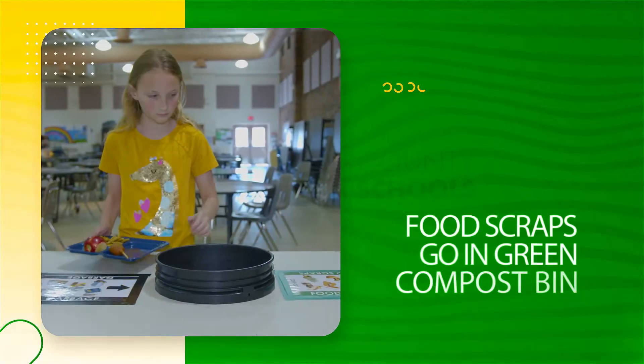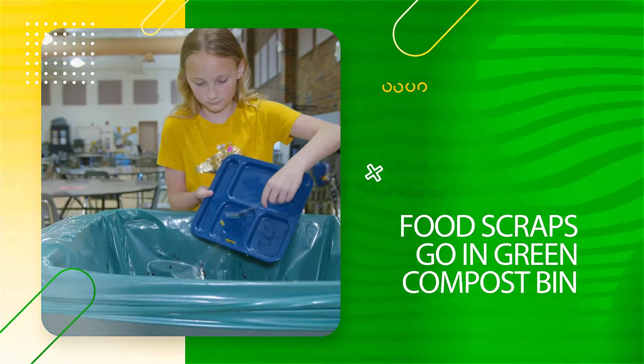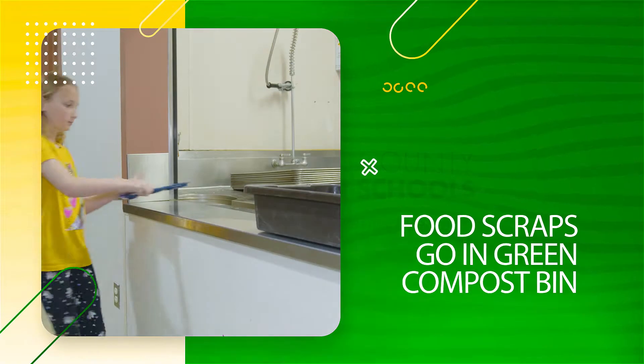Trash goes in the garbage, and food scraps like an orange peel, apple core, or pizza crust go in the green compost bin. Then put your tray away.